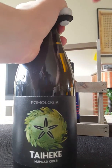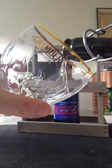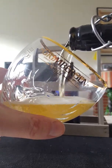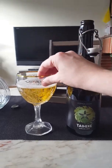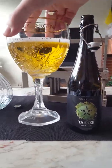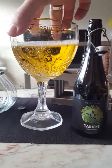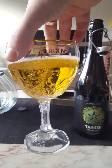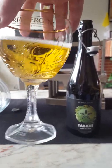Nice hiss on opening — there we go. It smells nice already. Lovely amber-colored, very clear cider, with nice carbonation climbing the walls of the glass. Looks really, really nice. Quickly dissipating foam on top — look at that carbonation rising.